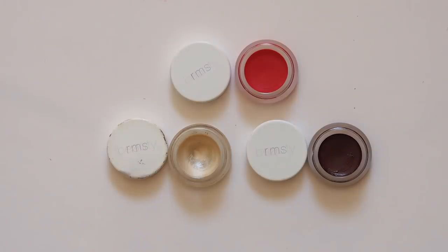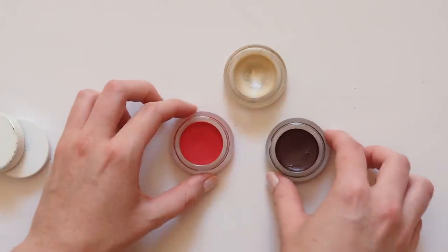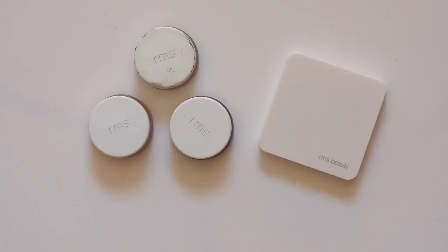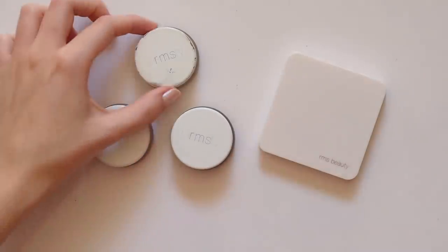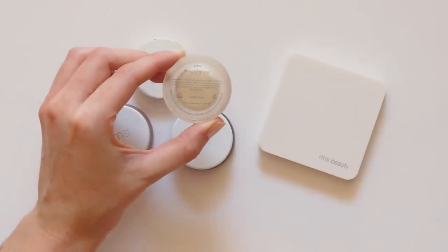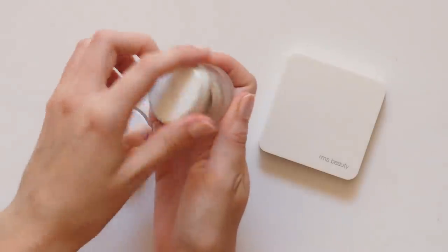I have Miranda to thank for introducing me to RMS Beauty about seven years ago. I'm such a huge fan of this brand and she is too. Miranda and RMS's creator, Rosemary Swift, are actually such good friends that they even share a dog — Miranda's little Yorkshire Terrier, Frankie. Miranda's been a long-term fan of their famous Living Luminiser, a gorgeous, glowy, lit-from-within cream highlighter.